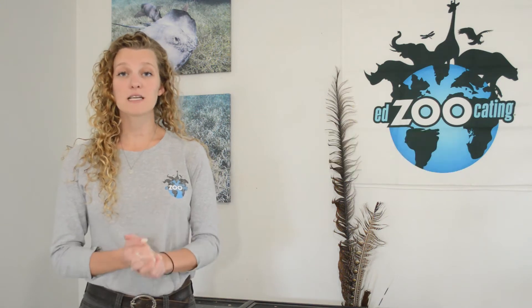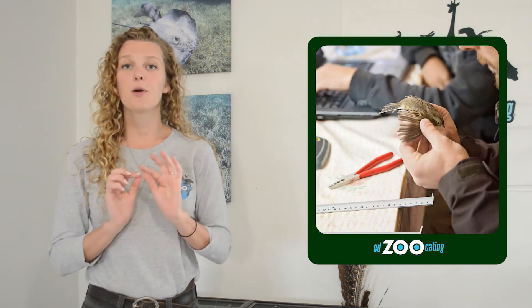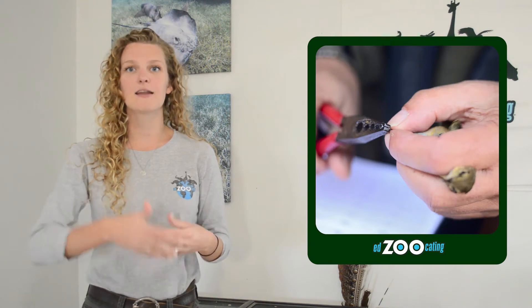A third method to discuss is banding. This involves using an ID band, which can be made of metal with a little ID number on it or different colors. The animals wear these bands and scientists can see where they start and where they end up. Banding is typically done with birds — scientists catch the bird, put the band on, and re-release it into the wild so it can continue its normal behaviors. Eventually, someone elsewhere can capture that bird, see the ID number, and figure out where it came from and where it's been.